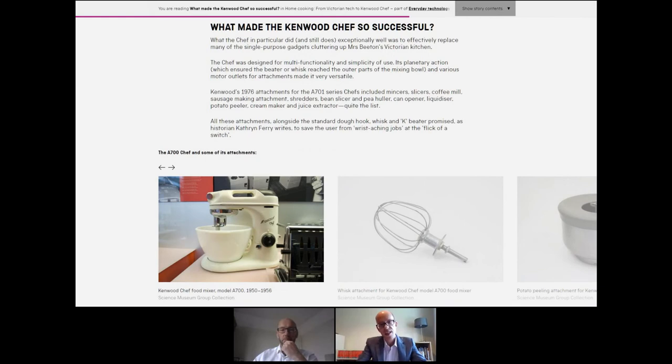Those objects don't just appear in a database. They also get used in stories that our curators are telling. The current theme is about everyday technologies in the home. Our overall aim is that we inspire new audiences to discover our collection. People might not think there's something in the Science Museum Group collection that's for them — I can absolutely guarantee there is. It's so varied and so big, and so more people than ever before will understand its relevance to their lives.